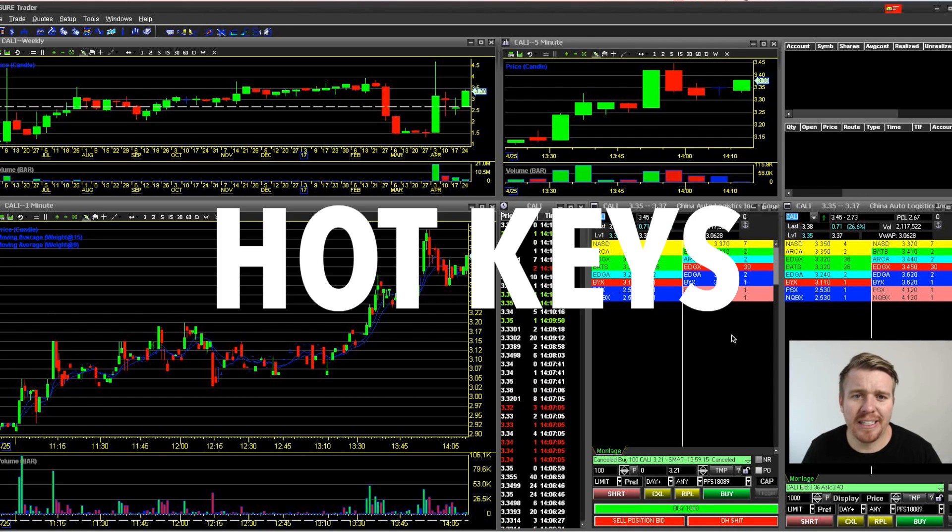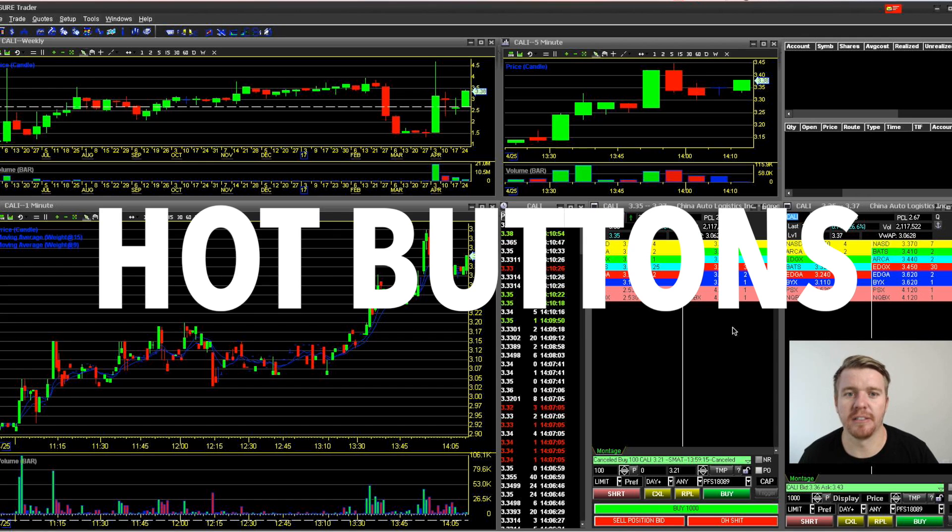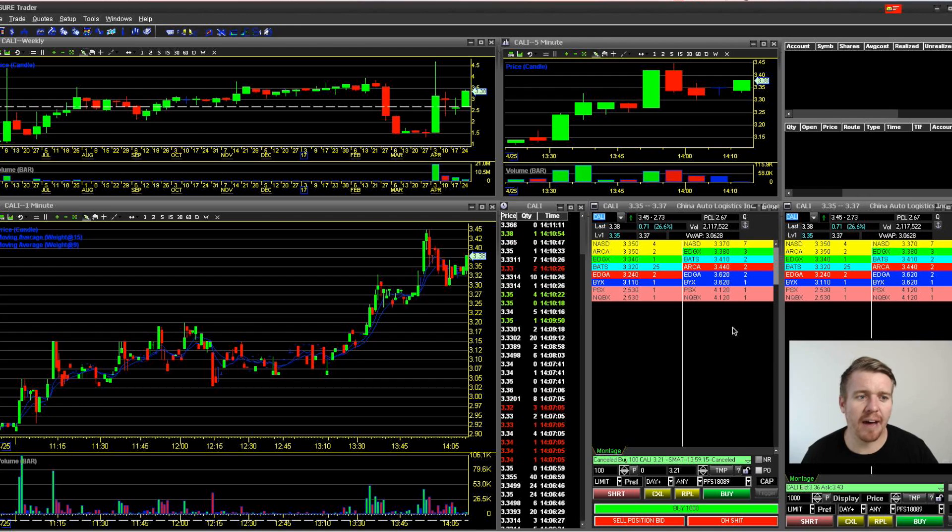This video is about hotkeys in Dash Trader Pro, and also a new feature I just figured out today thanks to one of my subscribers who commented about hot buttons. First, I'll talk about hotkeys, which hotkeys I'm using, and how they work.